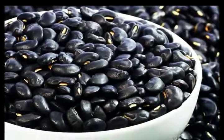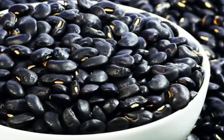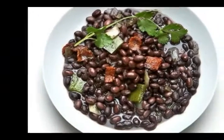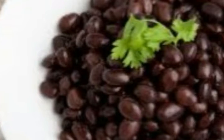A high source of filling fiber: beans are one of the top high fiber foods. Black beans make an exceptionally filling addition to any recipe, with their high levels of dietary fiber — about 15 grams per cup — but also because of their combination of complex carbs and protein.